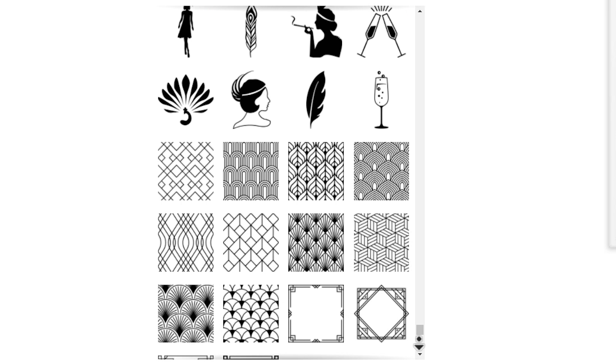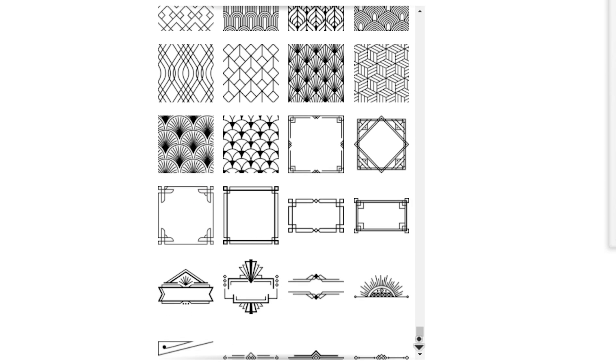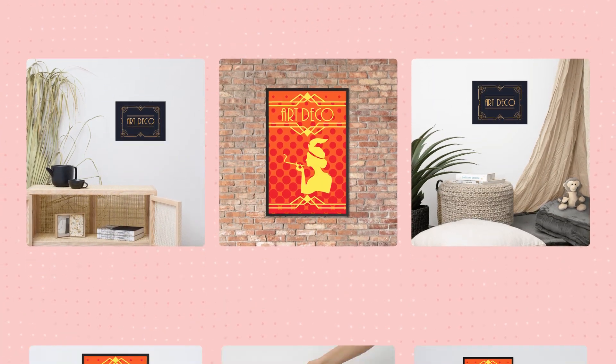To make the design process easier, our graphics team has added a wide range of Art Deco shapes and elements to the Design Maker's Clip Art Collection. Feel free to incorporate these graphics into your product designs. Art Deco-inspired typography designs will work well on posters and other home design elements like pillows and blankets. Here's an example of an Art Deco-inspired design made using only our Design Maker.